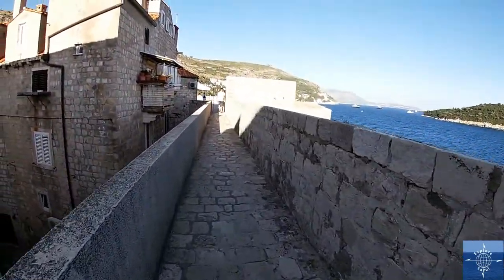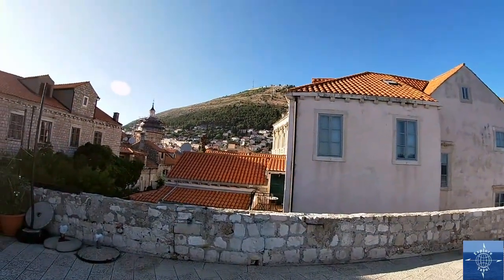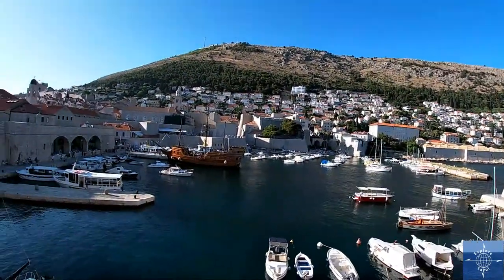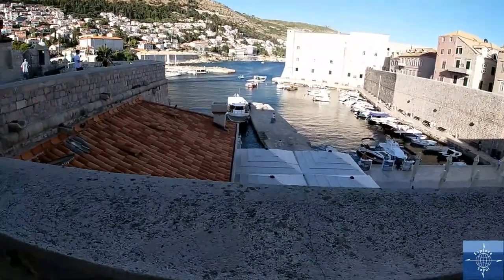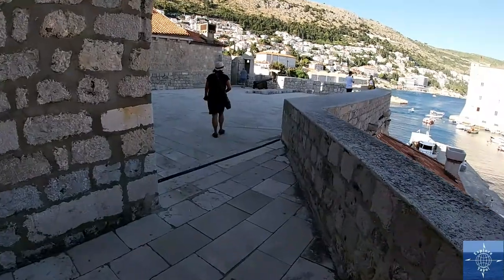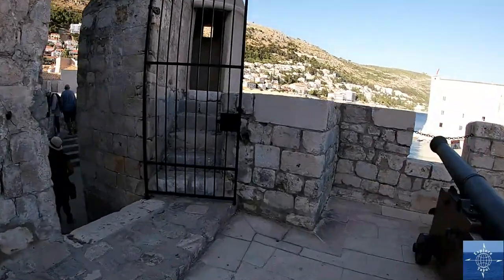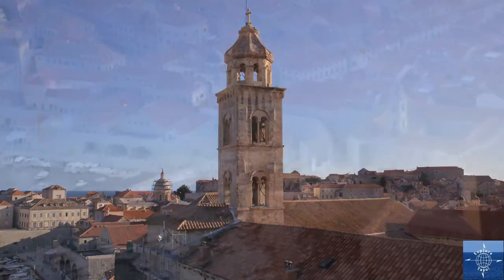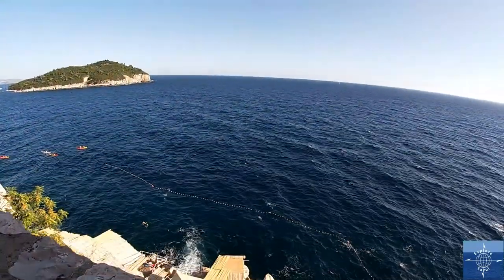You definitely get a different perspective of the city from the top of the walls. You really appreciate how tightly packed the town buildings are and how compressed the things of daily life really are. The town also feels a lot more like a fortress, protecting the ports, and even the Dominican monastery that's completely surrounded by the walls. It's also interesting to gaze down on the patrons, swimmers, and kayakers around the hole-in-the-wall bars.